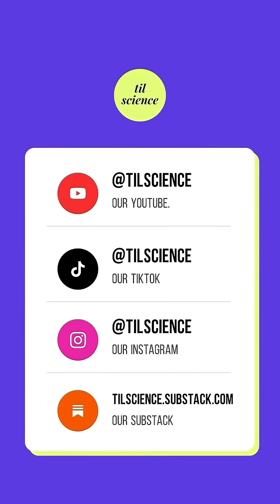If you like science worth sharing like this, then follow us everywhere at todayylearnscience at TILscience.